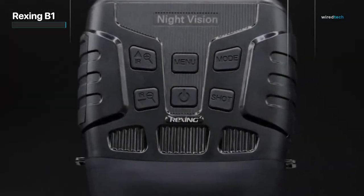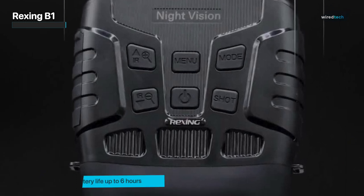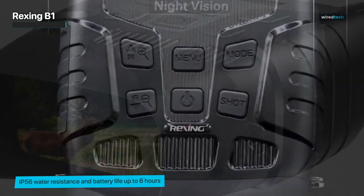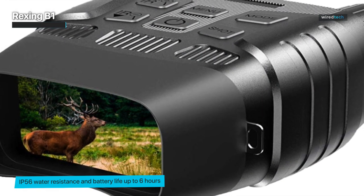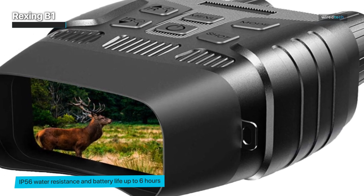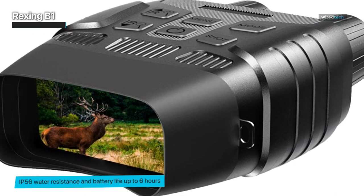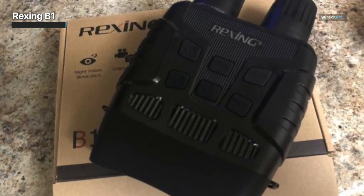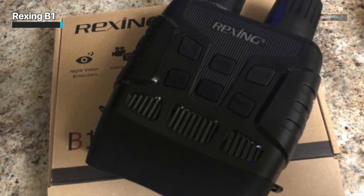These goggles are ready for whatever your mission is, thanks to weatherproofing and IP56 water resistance, which means while you won't want to dunk them underwater, you won't have to come in from the rain. The Rexing B1 can be mounted onto a tripod with a standard screw thread, which is quite handy if you want to set the binoculars to record and move away so that your presence doesn't alarm shy subjects.